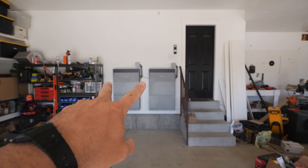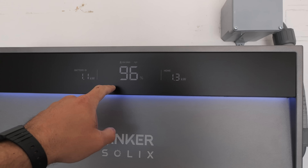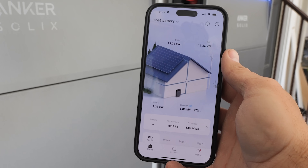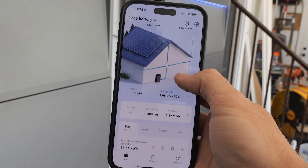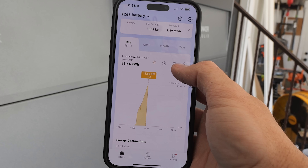Walking up to the batteries, they both turned on just because I was walking towards them. The battery is charging right now at 96% and the home is using 1.3 kilowatts. Here in the Anker Solex X1 app we can see how much solar is being generated as well as how much power is going into the battery, and it keeps track with some pretty interesting graphs.